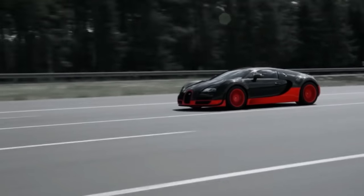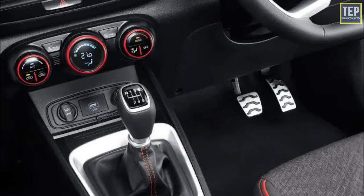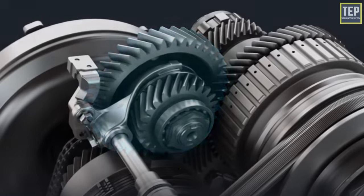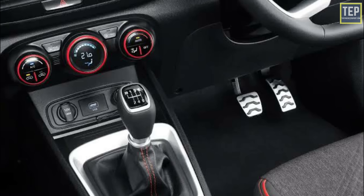In this video, let's take a look at the difference between IMT, DCT, and IVT — which is better and whether you should buy it or not. IMT is known as Intelligent Manual Transmission. It is a manual gearbox consisting of gears and a gear lever which allows you to shift gears without pressing the clutch, as it does not have a clutch pedal — it only has brake and accelerator pedals.